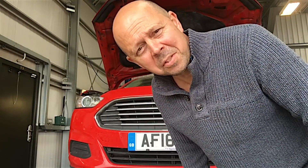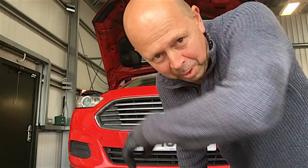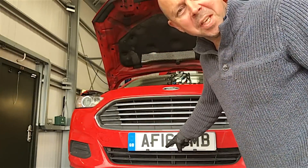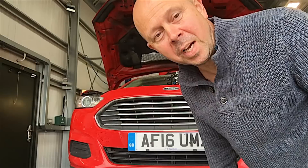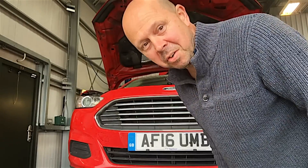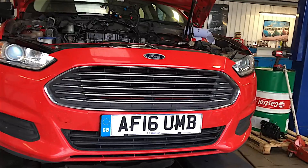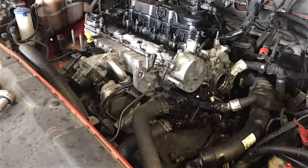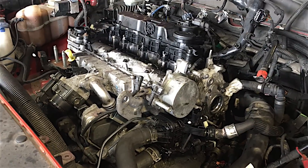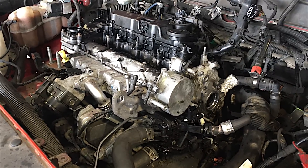You know these Mark 5 Mondeos? The more mileage they get on them, the more problems they're getting. It's a 16-plate, it's got over 300,000 miles. It's got a few issues, to say the least. The story on this car is a little bit bewildering. This is like a classic case of there's half a dozen problems together, all contributing to make one great big problem.